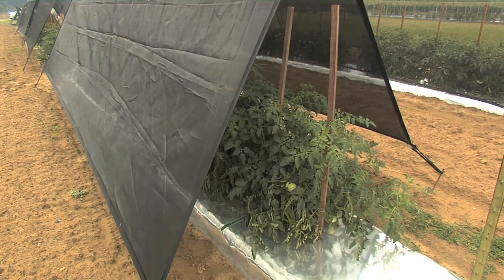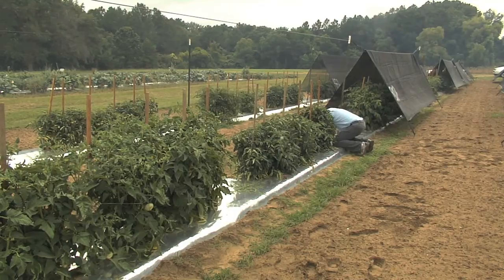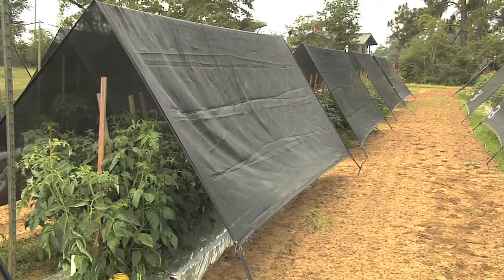All the plots have drip irrigation under the plastic to irrigate and add crop protection chemicals. Silver plastic was chosen over black as it reflects heat rather than absorbs it. The thickness of the shade cloth seems to be the key.